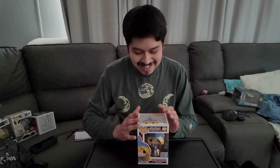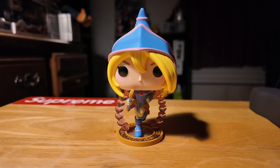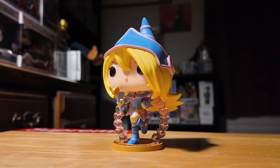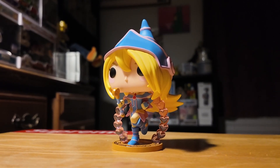On the number 3 spot we have the Dark Magician Girl. I have a personal connection with this pop because as a kid I always watched the show and collected the cards — Dark Magician Girl was one of my favorite cards to collect. It's really nice to see an actual pop of her, and as you can see she has some hearts surrounding her, which we'll show out of the box in a minute.